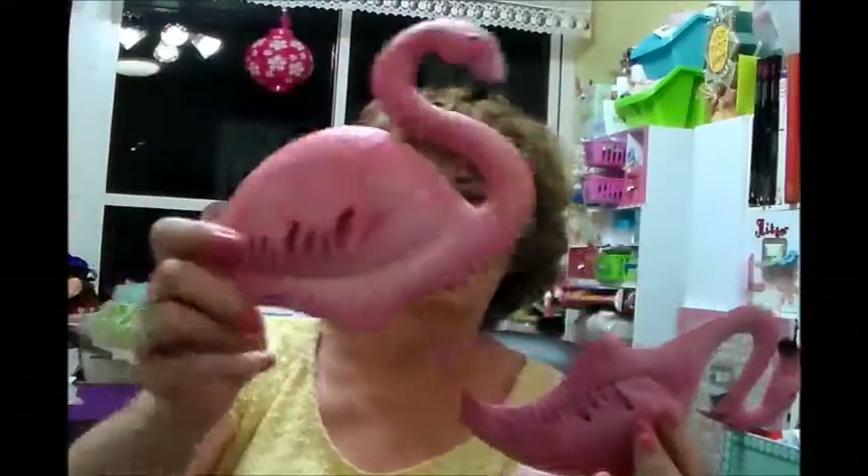I got some pink flamingos — they had a whole bunch of these, and don't they look brand new? I've never seen a Goodwill like this. They go out in the yard.